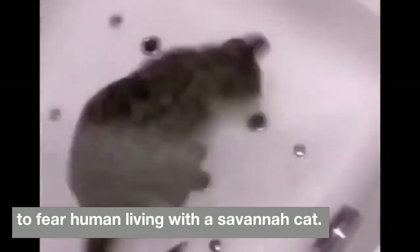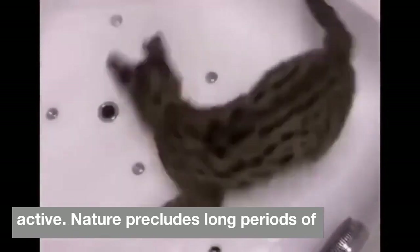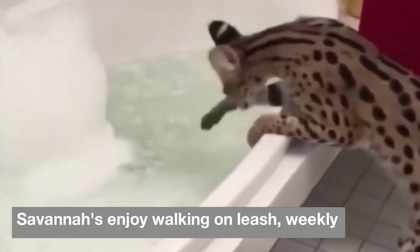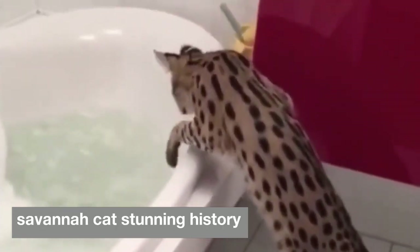Savannahs aren't typically lap cats — their active nature precludes long periods of sitting still and being petted. Savannahs enjoy walking on leash. Weekly brushing and nail trimming keep the savannah cat stunning.